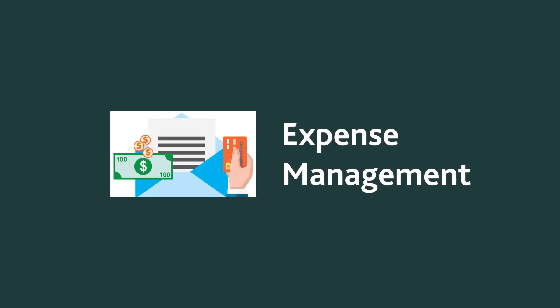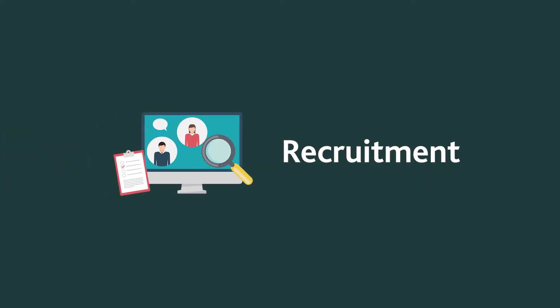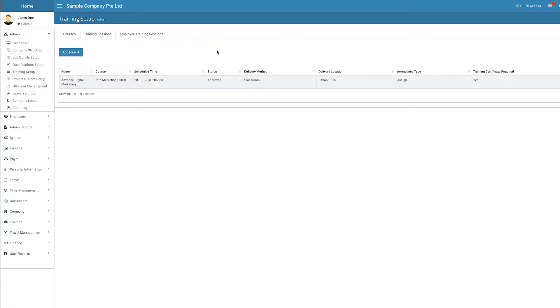There's a basic expense claim management module with up to four levels of approval, and a recruitment and applicant tracking module that lets you manage job postings and candidates. You can also provide training courses for your staff and track their progress.